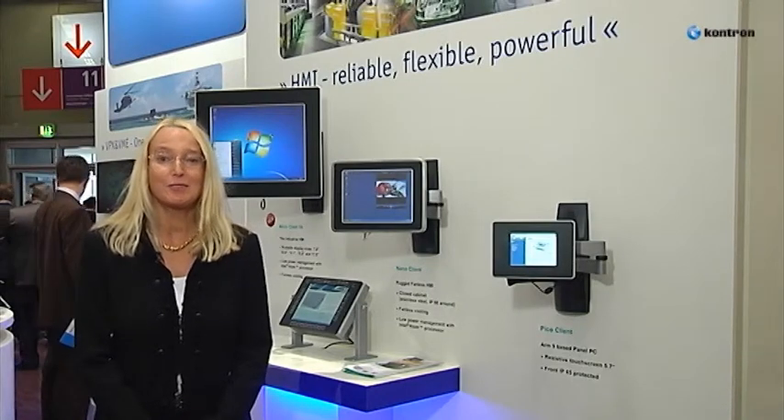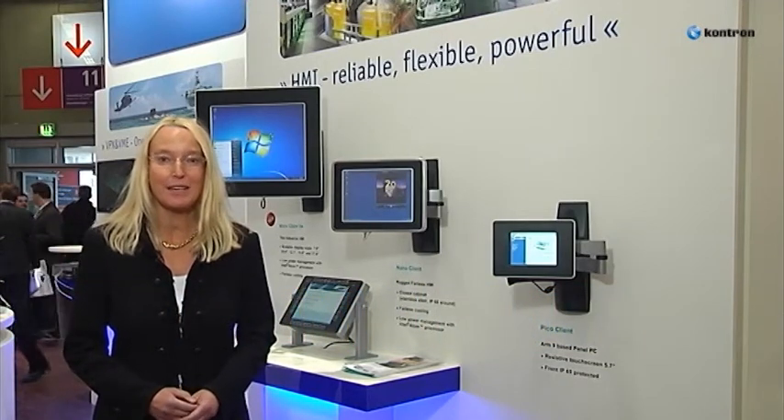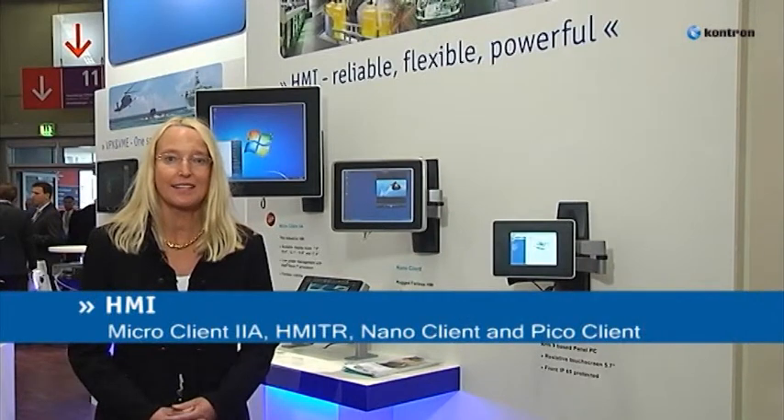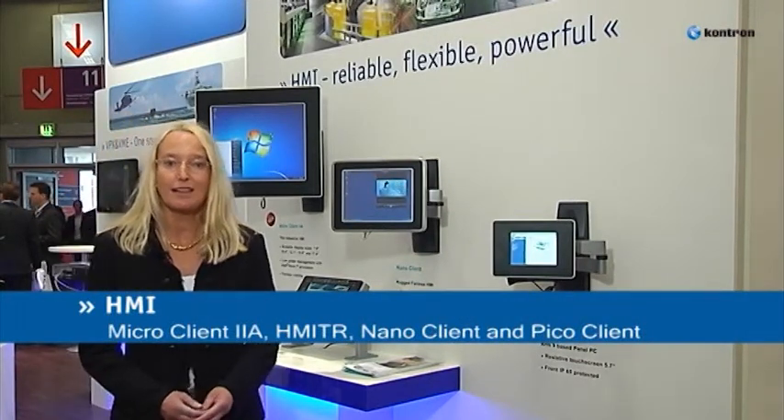Hello, welcome at the Contron booth at Embedded World in Nuremberg. I'm Ulrike Kunz from the Marketing Department. In the spotlight now: Contron HMIs based on x86 and RISC architectures, designed for various applications and markets like transportation, medical, and automation.